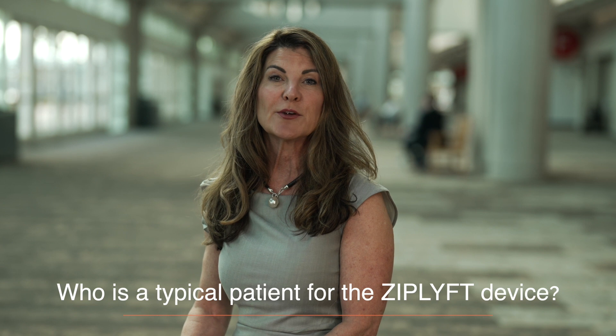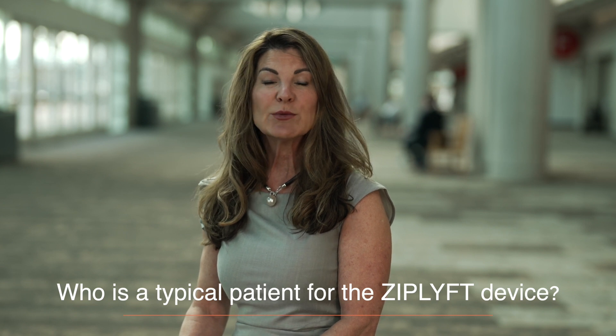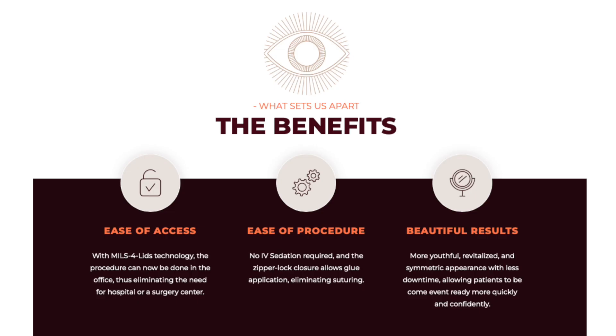The typical patient that would benefit from a ZipLift device is anyone who has excess unwanted upper eyelid skin and would like to remove it with very little downtime. The benefits for the surgeon is that they can deliver a consistent and symmetric result of upper eyelid surgery with very little downtime for the patient. It also offers a new cash pay procedure for surgeons, and the patient benefits by getting a more youthful, revitalized look with very little downtime.